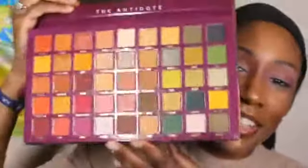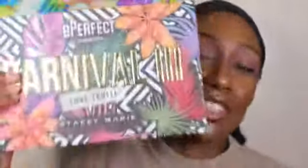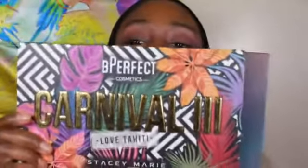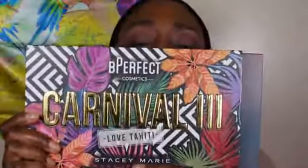I remember when I was talking about the Hauntingly Glamorous palette I kept saying Stacey Marie was the girl's name because I kept thinking about the Carnival palette. Anyway, this is what it looks like — as you can see it's much bigger than my Carnival 3. It's more like the size of the XL Pro one she came out with, which was her second one. This is the third, this is the fourth.